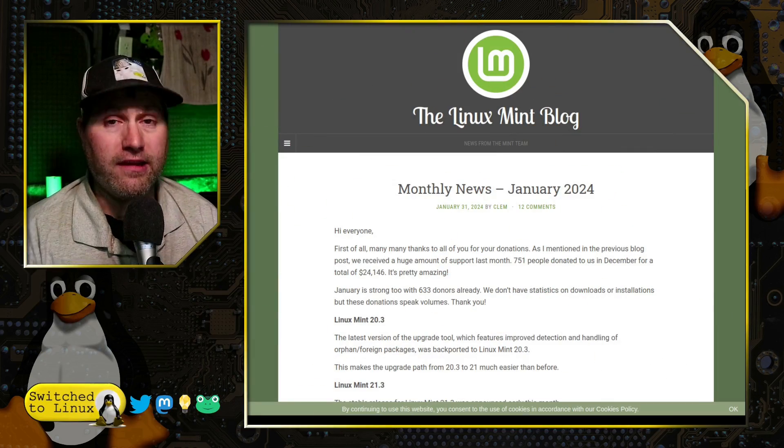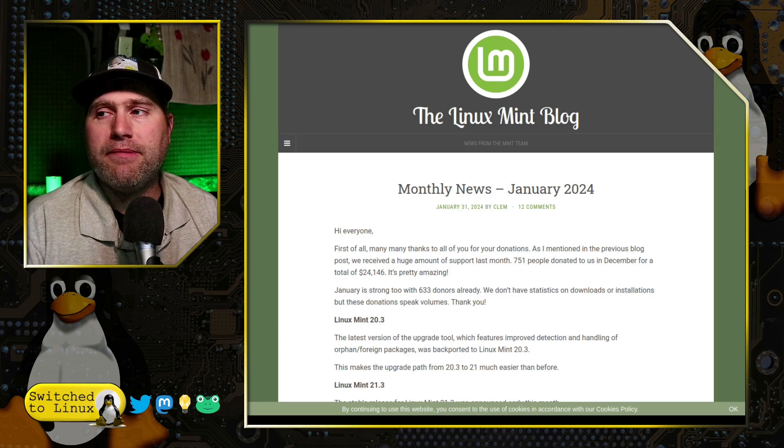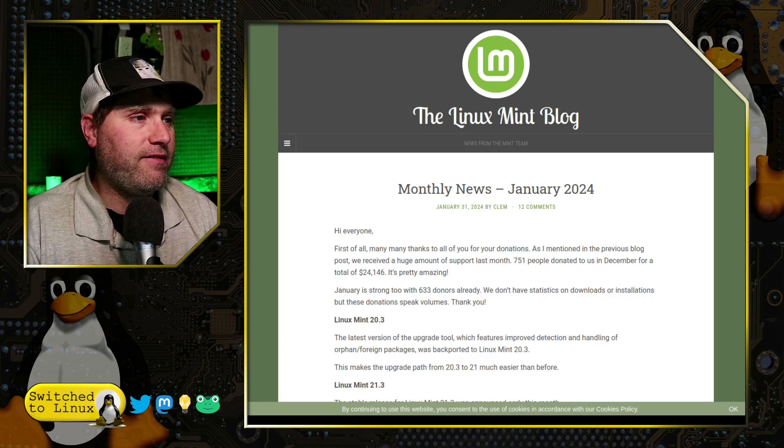Welcome back to Switch to Linux. Today we're just going to bring you the monthly update from the Linux Mint blog, as they usually release a post at the end or beginning of the month. In this case, we received some updates, and the first bit is a summary. We've already done videos on most of these, but just a roundup of various things here.